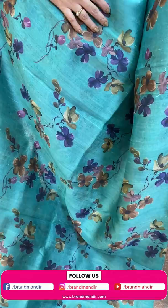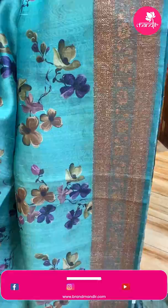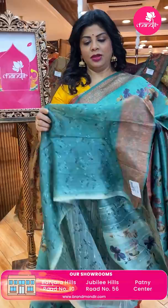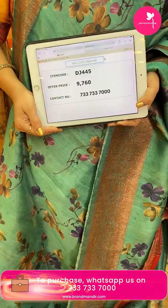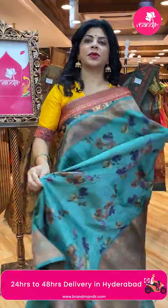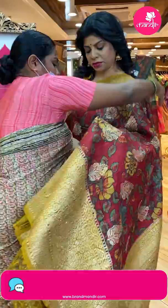Sea green with zigzag antique zari and floral vine border. Pallu with zigzag brocade and antique zari. Self printed blouse with border. Pricing: 9,760. DJ 445 is the code. Take a screenshot and WhatsApp us on 7337337000. Next sari — maroon and mustard.